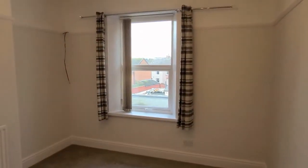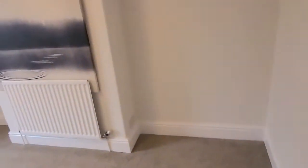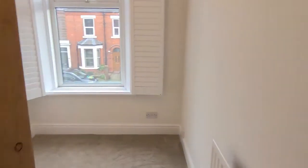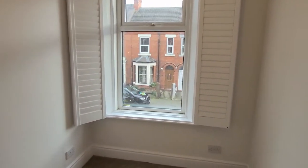Onto the half landing and onto the main landing where there's some storage space which may be handy, and a roof light feature. Then one of the bigger bedrooms at the back of the property with a built-in cupboard which has a hanging rail and shelf. There's also a double bedroom on the front with the wooden shutters again — the feature we mentioned downstairs. And finally bedroom four, which is a single bedroom overlooking the front, again with wooden shutters.